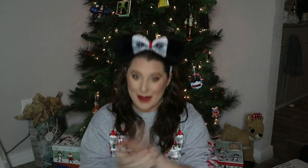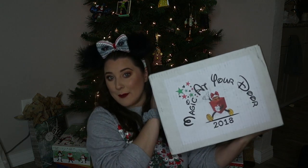Today we are unboxing the one-time Christmas box from Magic at Your Door! My whole face just went dark because this box is so white. This box was a lot of money, but I'm super excited so we're just gonna dive right in and see what comes out.